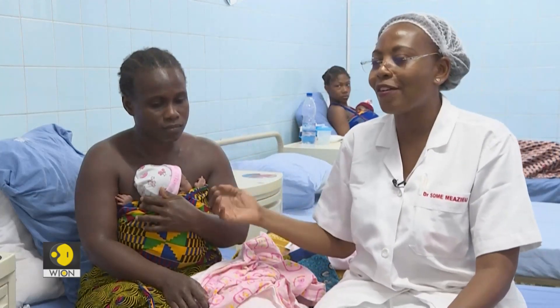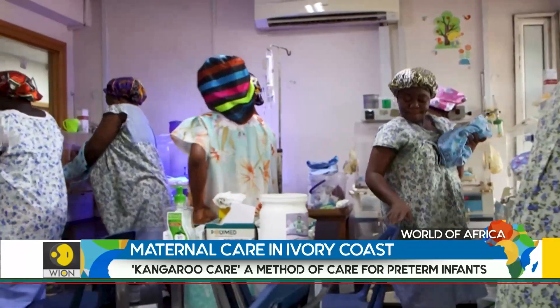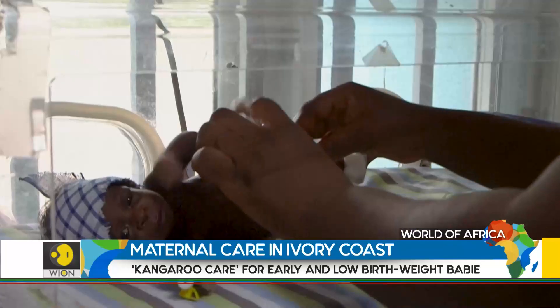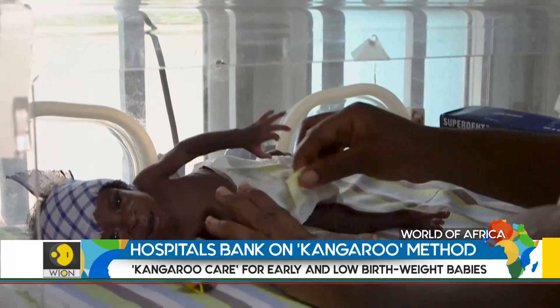One-third of newborn deaths in the West African country are due to prematurity. This kangaroo method has made a major contribution to reducing it. More than 36% of newborn deaths are due to prematurity, so if we want to change the newborn mortality rate, we need to address this primary cause.